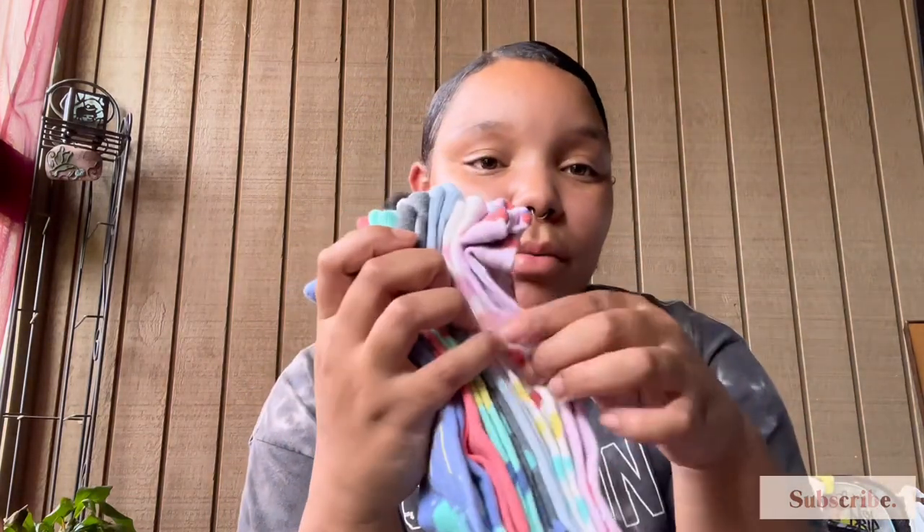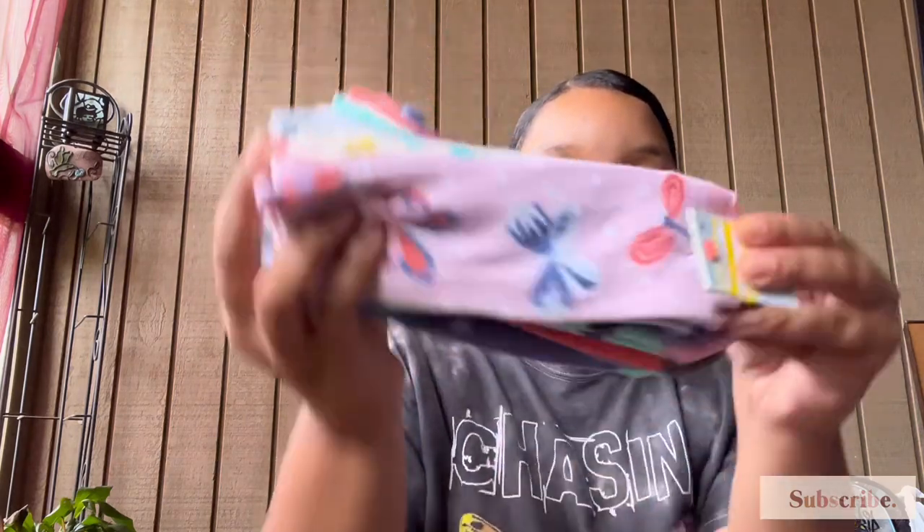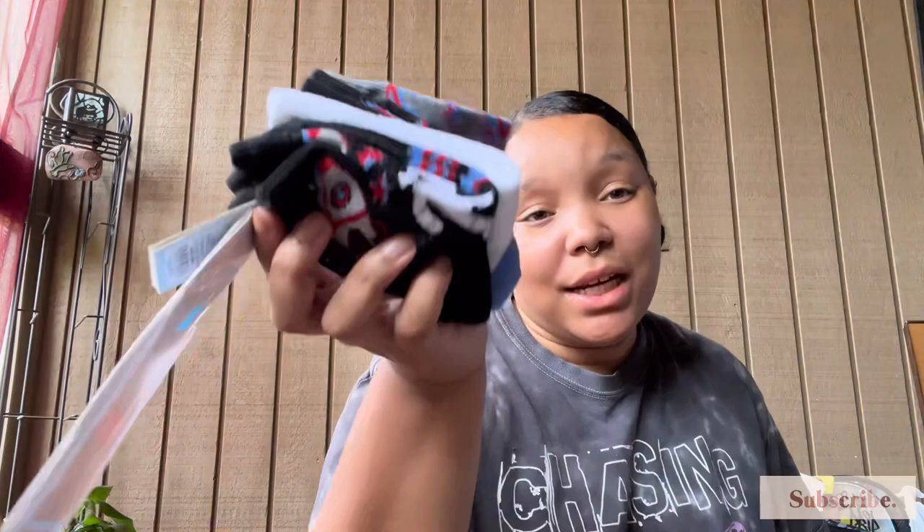Then I went back to Target and got more socks. These were on sale for $2.99 — they come up her ankle a little bit with butterflies, little hearts, and raindrops. So cute — she can wear these with her Crocs or whatever. Then I picked up some for Keegan because they were on sale: a pack of 10 for $2.39. And then these were a dollar seventy-nine for four pairs — they came with these little 3D gargoyle designs; I thought it was so cool for King.